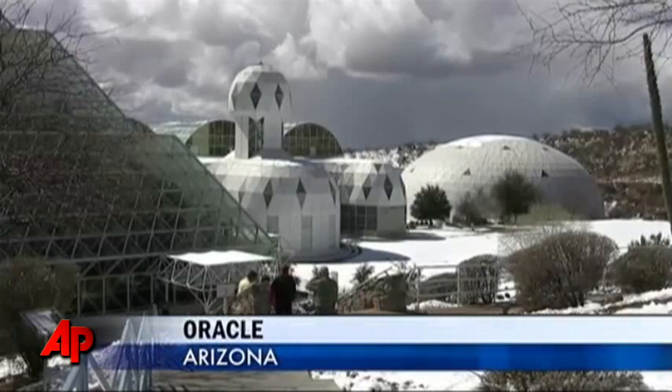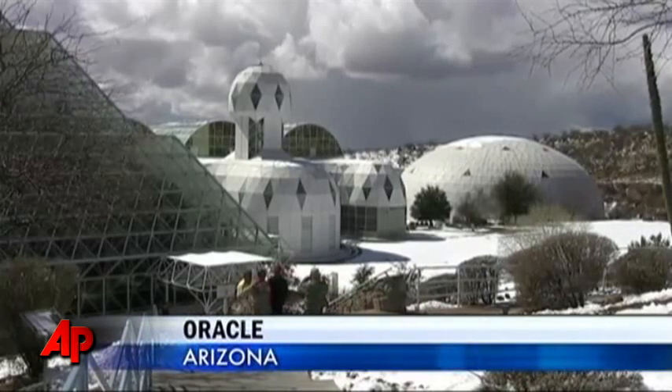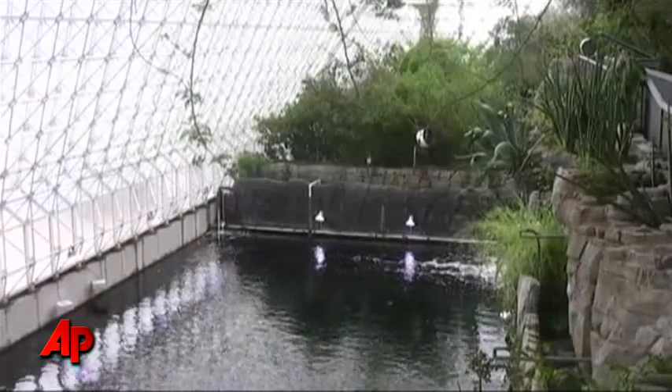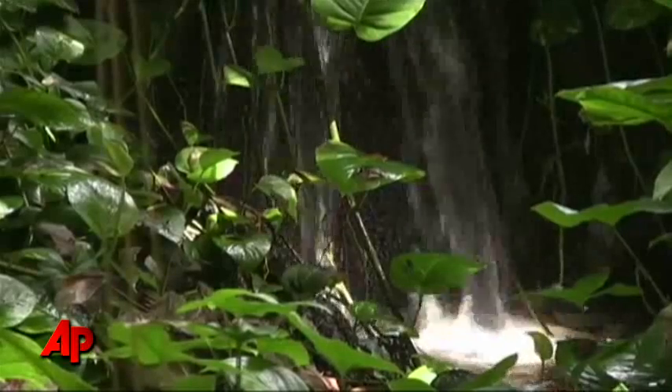Built in the Sonoran Desert, Biosphere 2 looks like something from a sci-fi novel. The three-acre facility contains five different ecosystems and was designed to be a smaller version of Earth. Its purpose was to explore whether humans could one day live in biospheres in outer space.